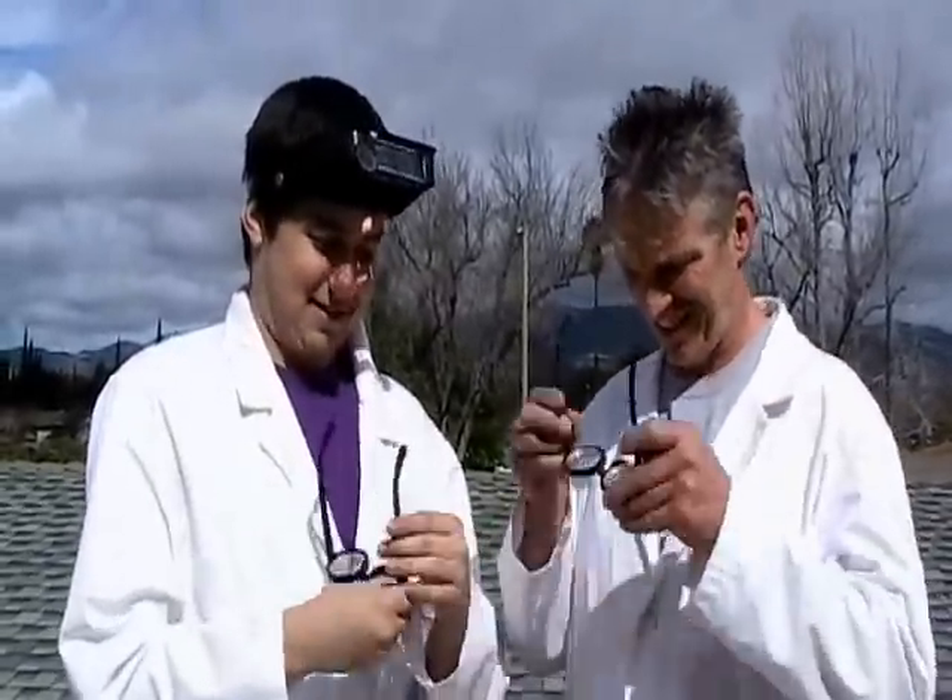Tools of the urology trade are easily acquired: lab coats, glasses for that scientific look, and of course, you must have a very good microscope.